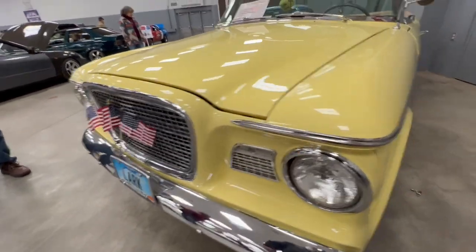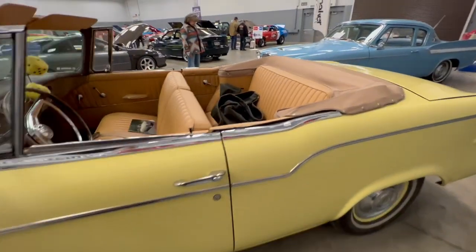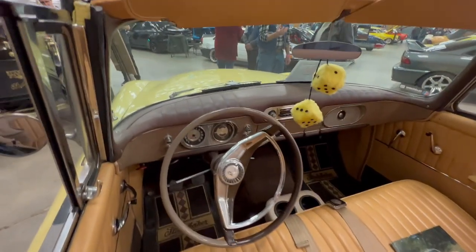My favorite color is yellow, and Rob restored it. It came in looking pretty rough, and he has pictures of all of the restorations that he did, so I know what it looked like when he got it — and it's beautiful. She's my girl.